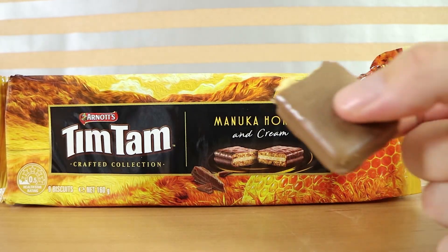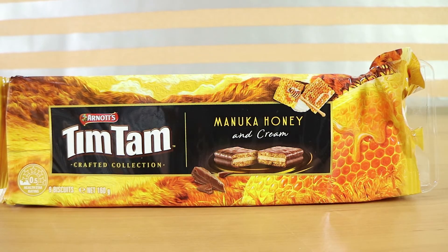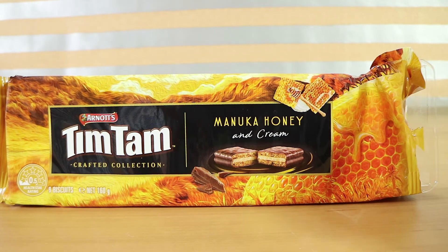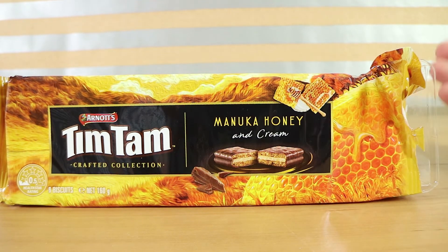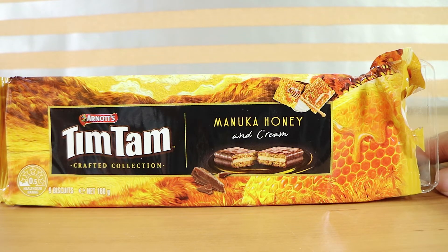That really is quite a different Tim Tam than what I'm used to. It's quite heavy on the overtones of honey, straight away — but not like fake lolly honey, if that makes sense. With the smell it was very much like fresh honey coming off the honeycomb, and that's what it tastes like as well.